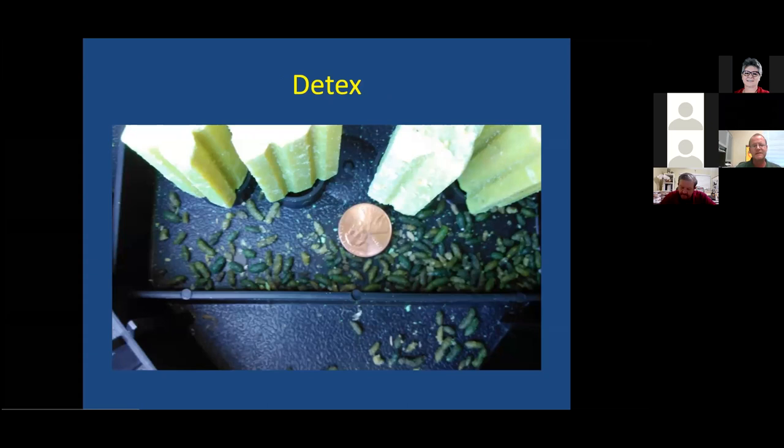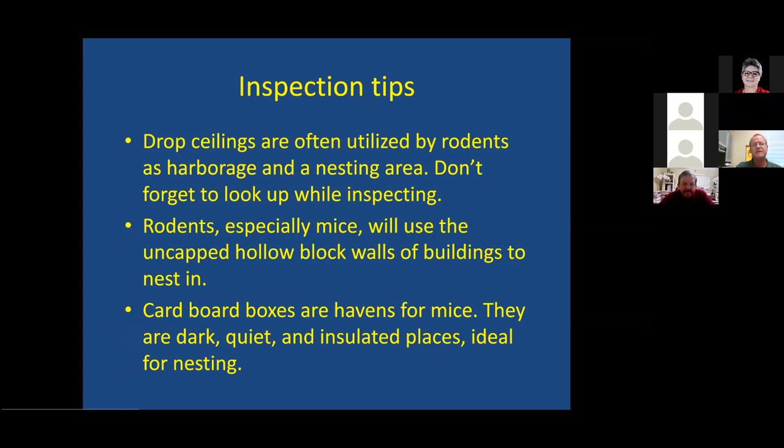Detex is more for pest control, but if you ever see yellow fluorescent droppings on a job, someone's using Detex, which is a monitoring bait used to track rodents. It makes droppings glow under UV light, making it very easy to track rodents back to where they're nesting and feeding. This also shows you what healthy house mouse droppings look like — very well defined, easily identified.